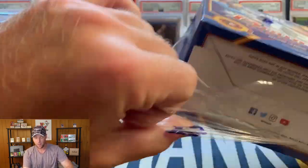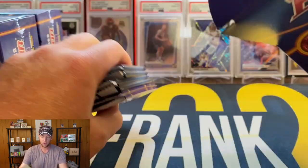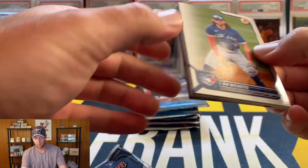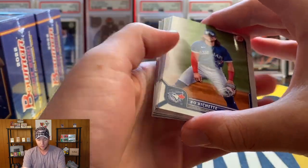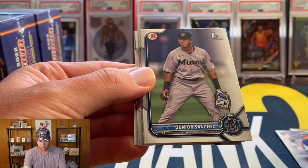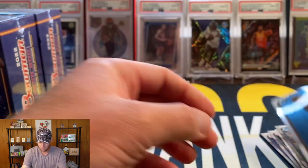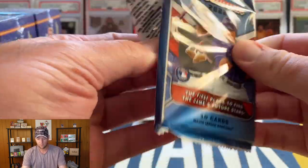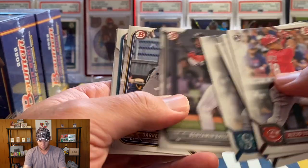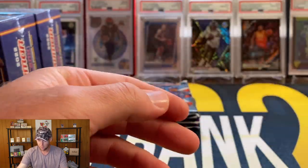I don't open baseball often on the channel so it's very possible that I pull a top rookie prospect and won't know it. I do know a couple of the top guys — I know Khalil Watson, Bichette. I'll kind of fly through this paper base up front. I think you get a couple chrome cards per pack. We've got Alejandro — I'm guessing that is — and Ramos. Next pack: Verdugo and Triana. I think the Reds have some top young prospects.